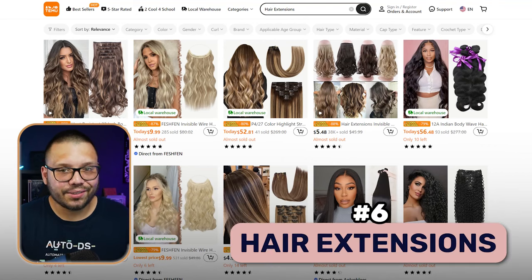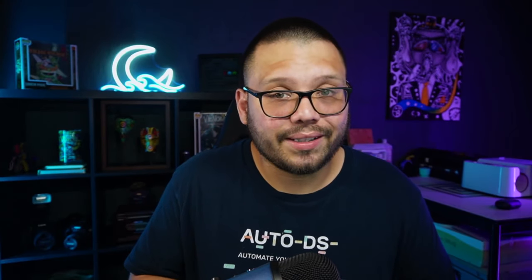At number six, we have hair extensions. Hair extensions are popular year-round. People like to change the look of their hair without actually changing their hair — same thing goes for changing the color. Some people want to go blonde and don't want to dye their hair, so they go with a wig. Wigs are also used a lot for holidays, specifically Halloween. To help you upsell this product, always make sure that whenever you're offering wigs, you offer accessories as well — things like hair clips, hair ties, tapes, combs, and whatever other accessories pertain to hair.